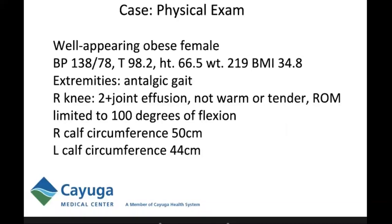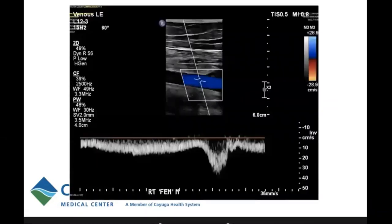When I saw her in the office, she was a well-appearing obese female, afebrile, with blood pressure slightly high and a BMI of 34.8. She was limping and her right knee had quite a large effusion — not warm or tender — and her range of motion was limited primarily by her effusion to about 100 degrees of flexion. There was a very clear difference in girth between both calves. The right measured 50 centimeters in circumference and the left was 44.